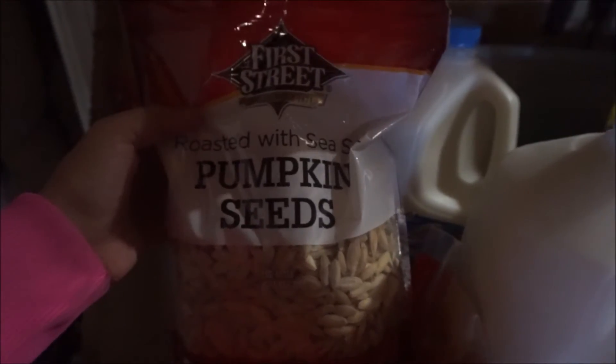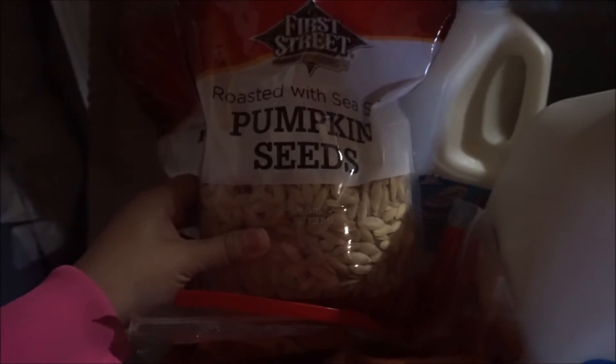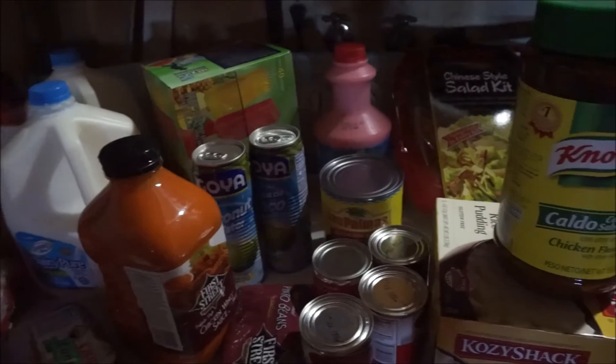Finally, I got two bags of roasted pumpkin seeds with sea salt — they taste like the ones from the flea market and my husband loves them, so I grabbed two. That's everything I got today. I had no list, so I just went in and got whatever I wanted. Hope you liked the haul! Maybe it'll inspire your own Smart and Final buys. Thanks for watching — subscribe if you haven't!